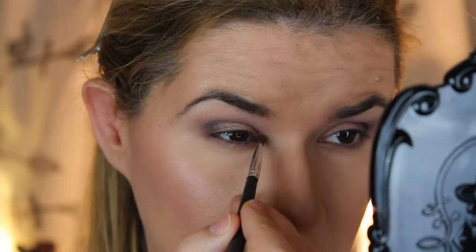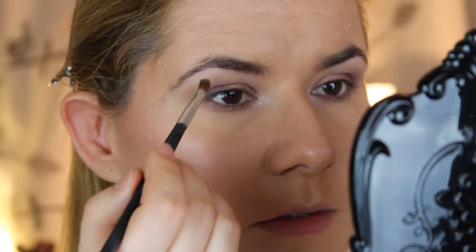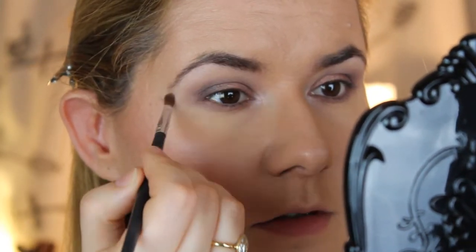I will clean this brush and then take the highlighter color again and put that in the inner corner of my eye and above. And a little bit of it up here as well.